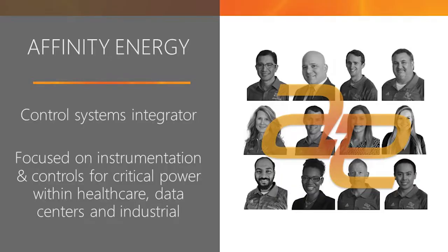A little bit about Affinity Energy: we're a specialty systems integrator focused on mission-critical power applications. We specifically address challenges within healthcare, data centers, and manufacturing. We've been in business for over 15 years and are a Schneider Electric eco-expert in the critical power space. As an eco-expert, we maintain expertise within sub-metering, EPMS — electrical power management systems — which includes Power Monitoring Expert, as well as Power SCADA Operations for more detailed control of your electrical power management system.